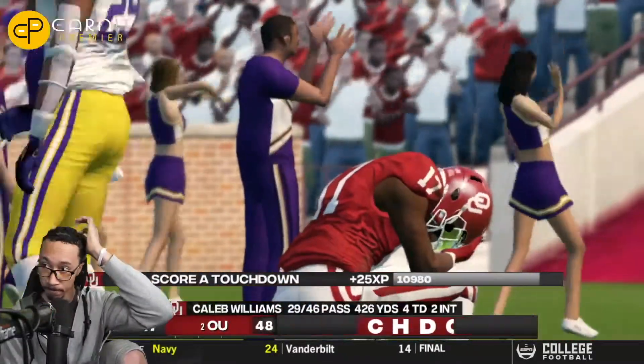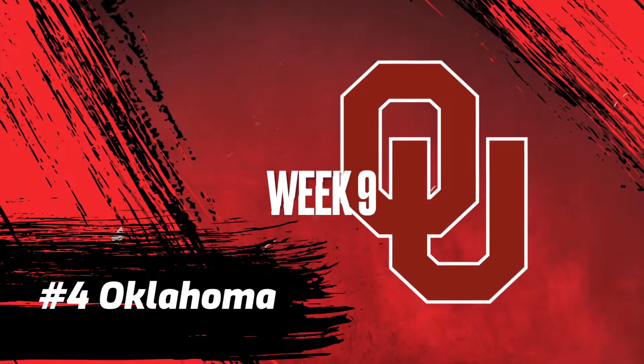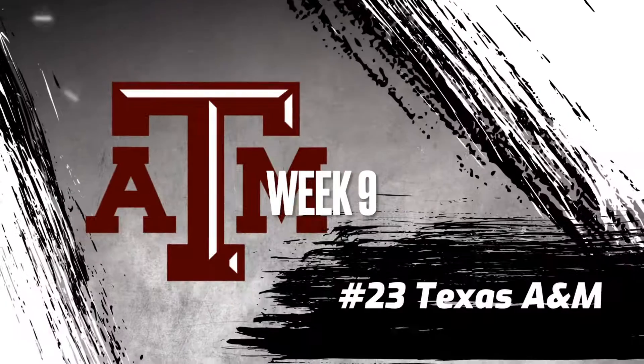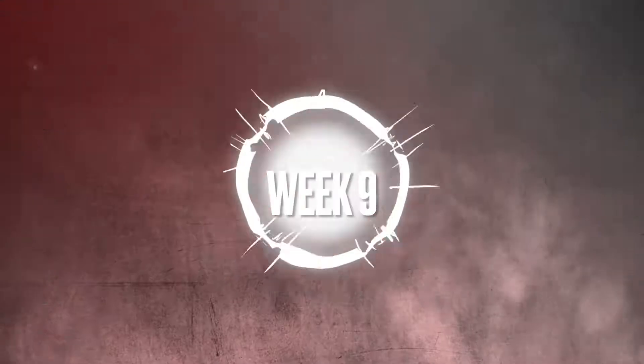Unfortunately, it is not enough. That will be the ball game, and Oklahoma will take its first loss of the season, dropping down to number four in the country, going up against number 23, Texas A&M, in week number nine of our Oklahoma online dynasty. Coming up next.